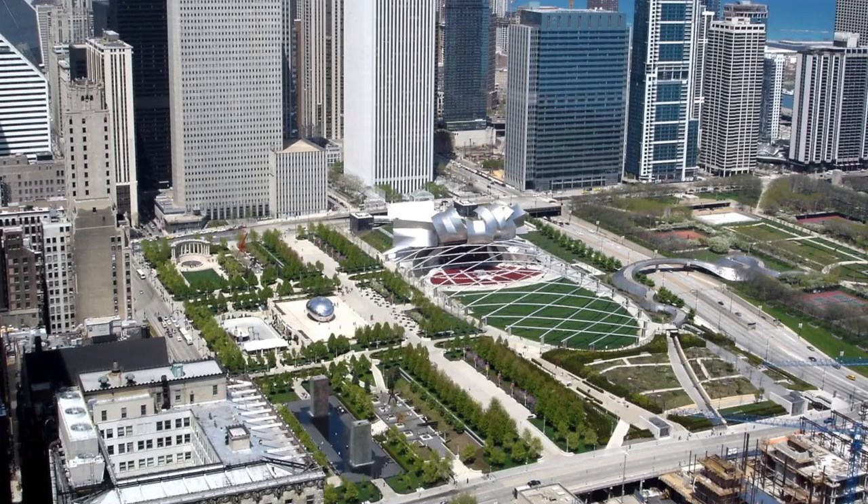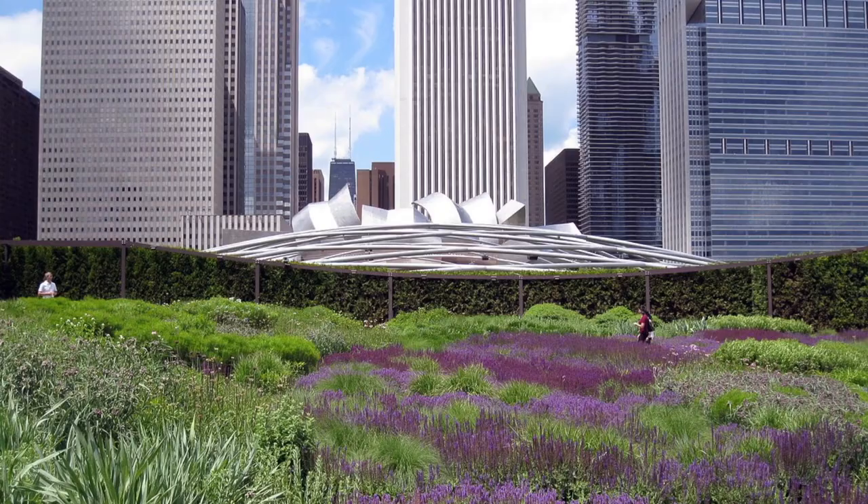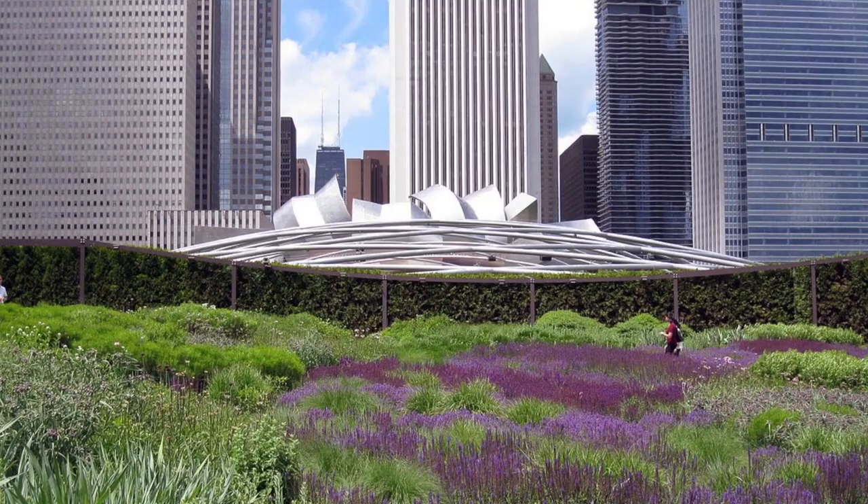Created to reinvigorate a 25-acre tract of land in Chicago's Grant Park, Millennium Park is an award-winning 24.5-acre public park with venues for performance, art, sculpture, architecture, and landscape architecture, located between Chicago's lakefront and the central business district, The Loop.